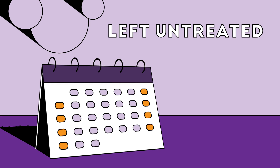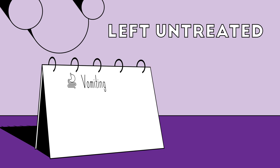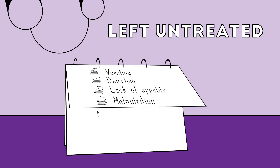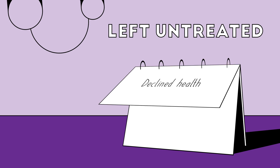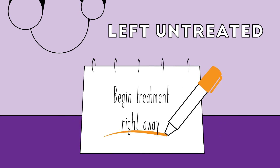Left untreated, your pet will continue to experience GI inflammation, which can cause long-term vomiting, diarrhea, lack of appetite, and malnutrition. These complications can be debilitating, and your pet's health will likely decline. Severe cases can become fatal, so it's best to begin treatment right away.